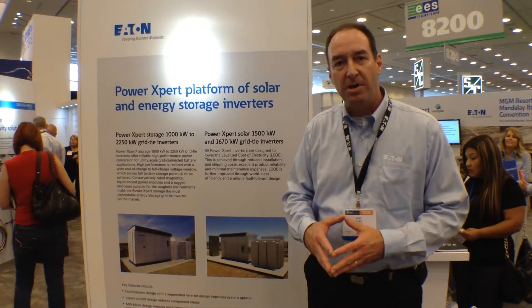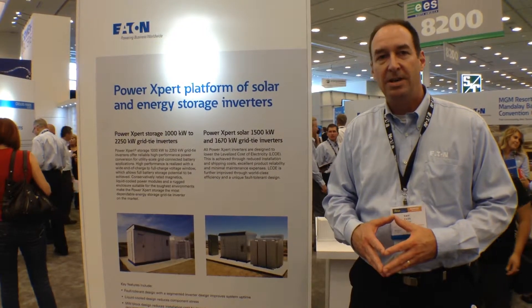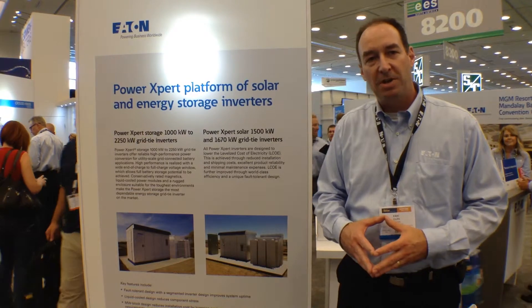We came into this market in solar a few years ago and we've been very successful with this product. We'd love to have you come by and see us at our booth at InterSolar. Thank you.